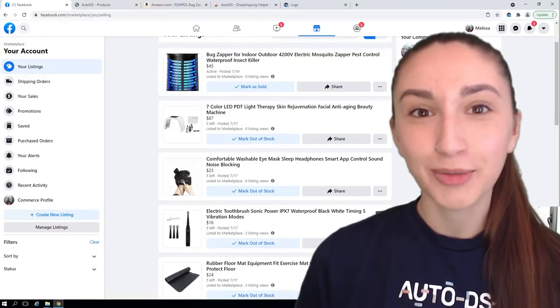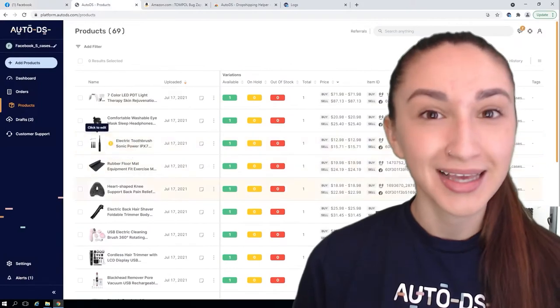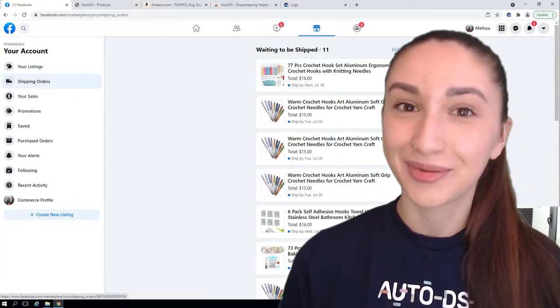For Facebook Marketplace, since it's a newer dropshipping platform, we simply list our best sellers from our suppliers. In turn, we get free organic traffic and sales if the product is in demand. Customers can also find our listings via search engine results, and Facebook Marketplace has low competition, so selling the right items will likely lead to massive sales.